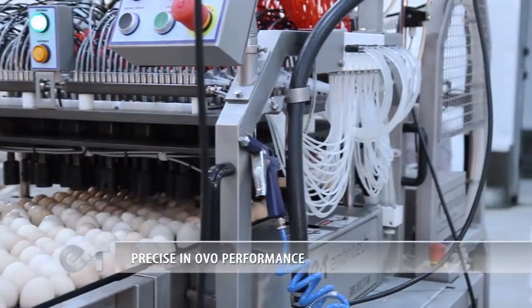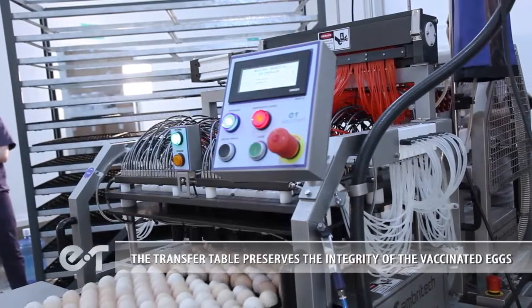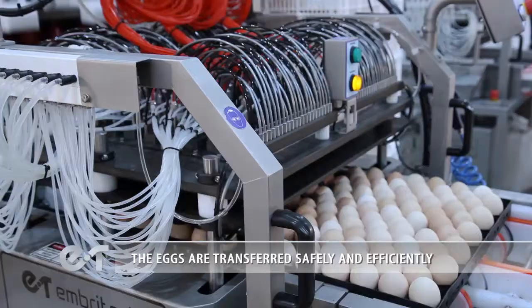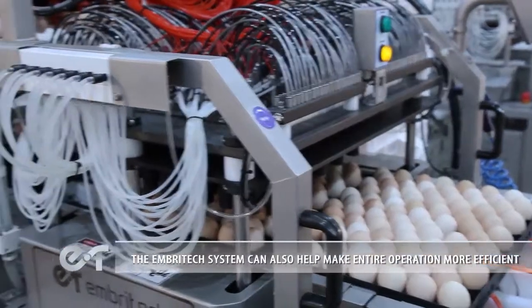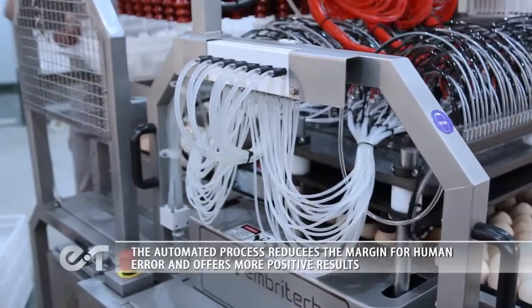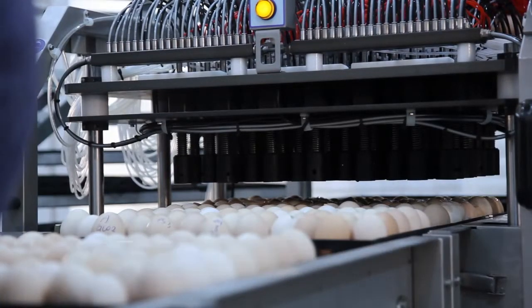The EmbryTec system has demonstrated up to 100% accuracy for correct site of injection — precise InOvo performance. The transfer table preserves the integrity of the vaccinated eggs, which are transferred safely and efficiently. The EmbryTec system can also help make the entire operation more efficient.